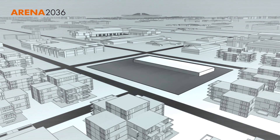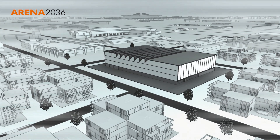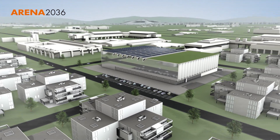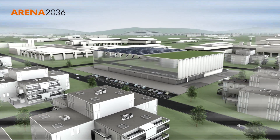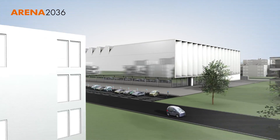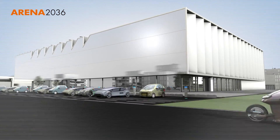The Research Campus ARENA 2036 at the University of Stuttgart is the factory of the future in automotive engineering and also a European lighthouse project. Here university researchers and businesses work hand in hand.